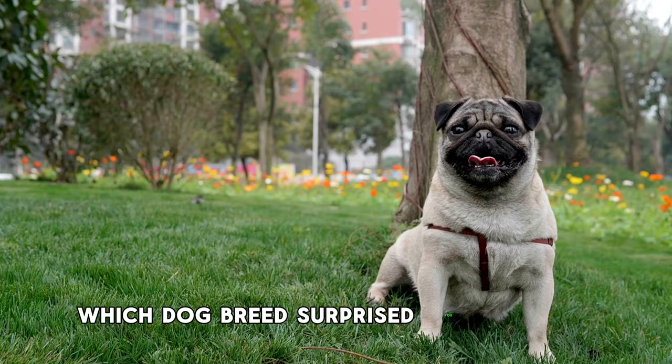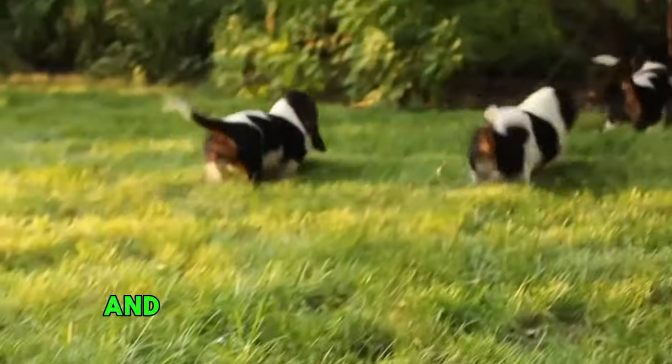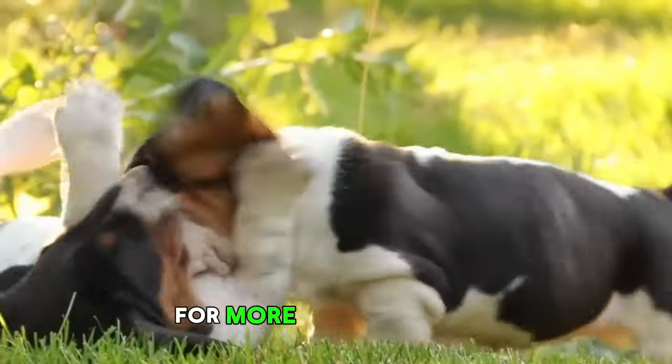Which dog breed surprised you the most? Let us know in the comments section below, and don't forget to subscribe to our channel for more amazing videos.